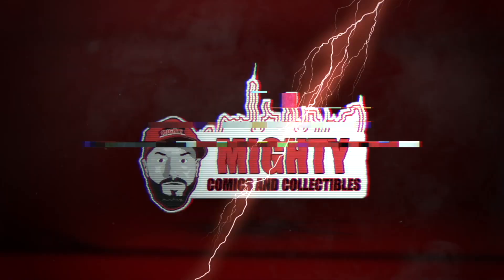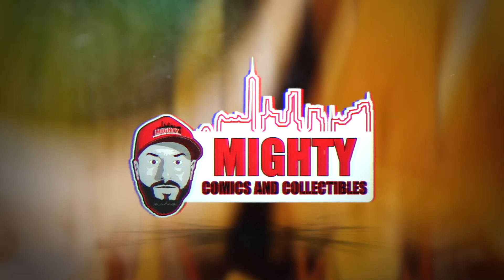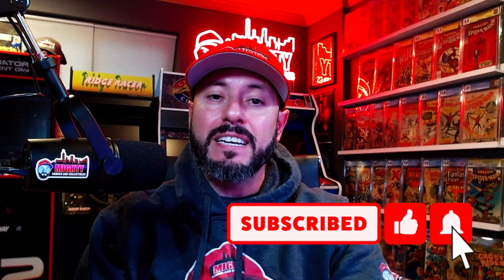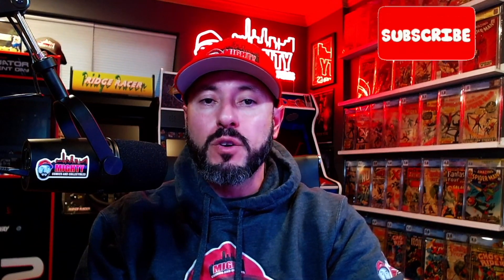Welcome back to another video. This is Lawrence over at Muddy Comics and Collectibles. Today we're here for the Hot 10 Breakdown of the week. I take the 10 hottest comics according to the Key Collector app and break them down one by one, letting you know if I'm a buyer at these prices, staying away, or possibly even selling. If you're new, hit subscribe, smash that like button, and turn on the notification bell. Let's get into the breakdown.